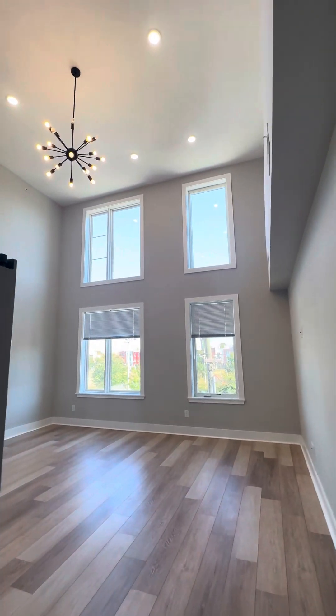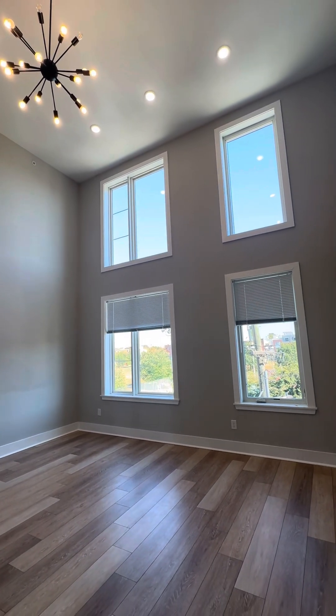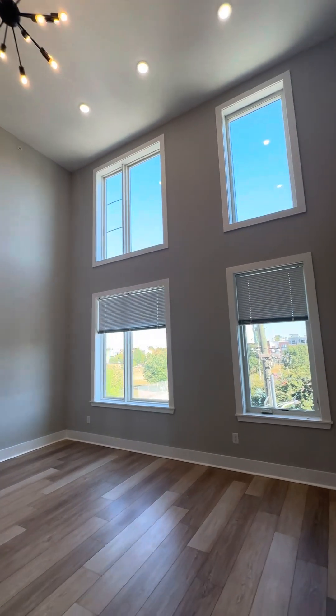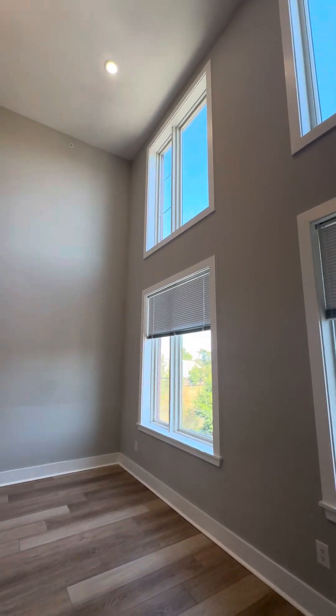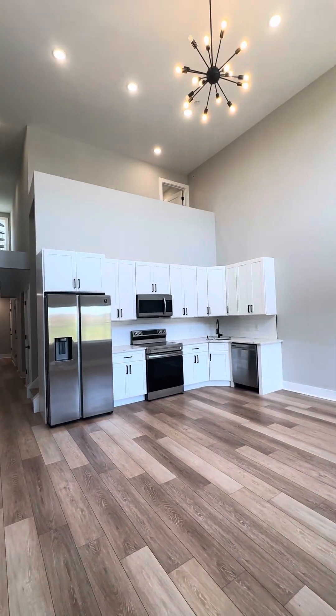We'll start off in the main living space and check out these high ceilings with the high hats and the beautiful chandelier. Look at this incredible space — tons of natural light. It's absolutely breathtaking. I love this unit. It's beautiful.